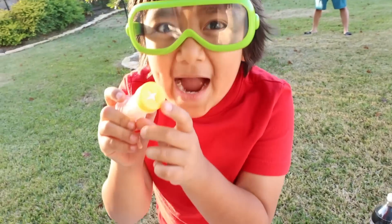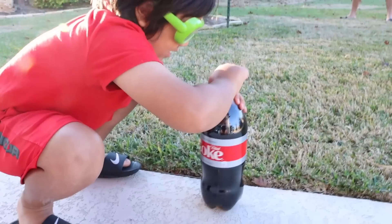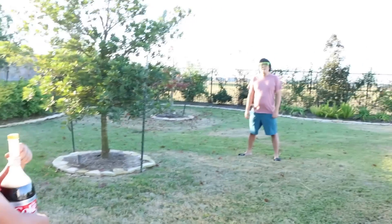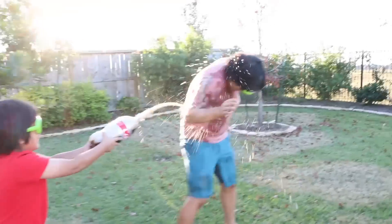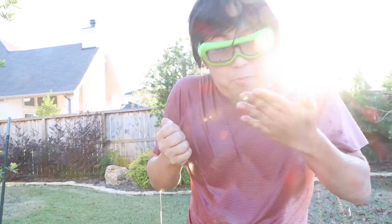I wanted to try this one, but I have an idea — I'm going to prank Daddy. Hey, Daddy! Whoa! That's how I'm soaking wet. I guess you could use that as a water blaster. Let's go! But it tastes like Diet Coke. Bye-bye! Thank you for watching our Diet Coke and Mentos challenge.